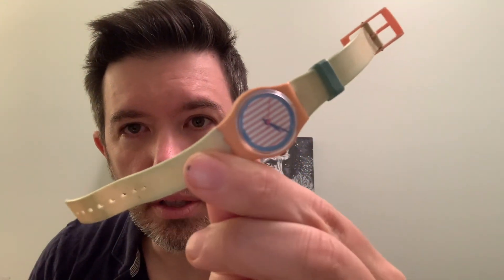Especially since we're in a little bit of a recession-ish. I bought a watch, like an old Swatch. No idea if it even works. I'm going to clean it up a bit. It's pretty cool looking — kind of retro looking almost.